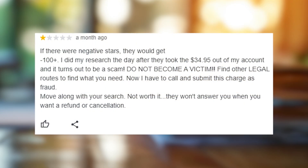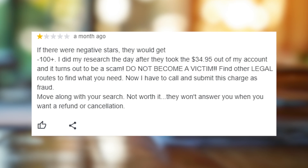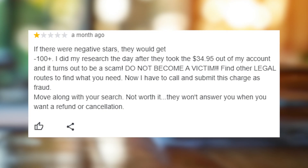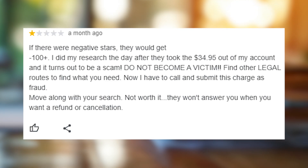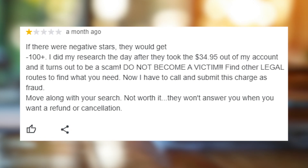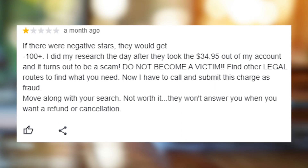Guys, I already made a video about the USA Funding Applications website in which I told you that this company doesn't guarantee that you will receive a grant and also that it will cost you money. And so there is a twist to this whole story. It turns out that a majority of sites that sell access to the list of available grants charge their clients' credit cards through the entity called usfund.org.